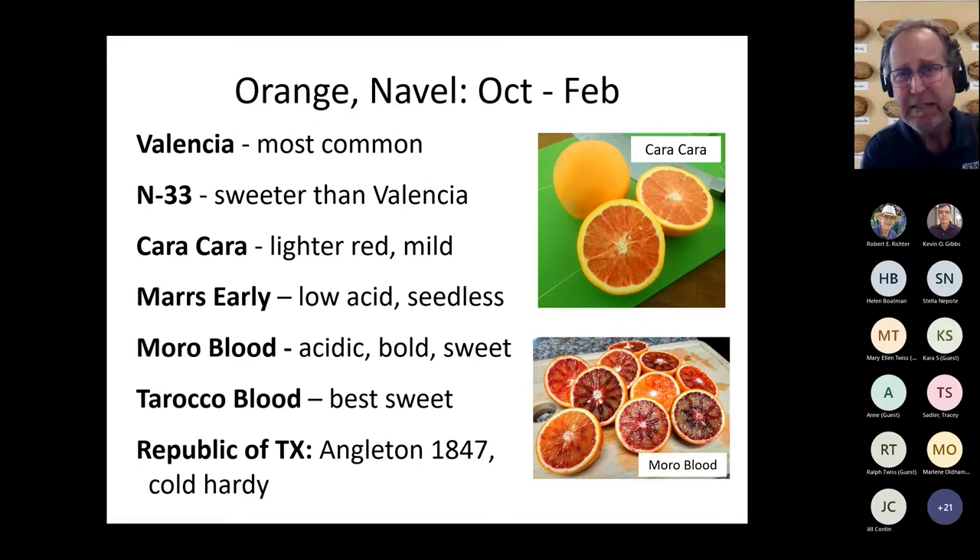Tarocco blood orange — I've got some cultivating in my backyard now and I'll share results later. Republic of Texas navel orange is known to be the most cold-hardy citrus, discovered in Angleton in 1847 — a good choice if you live in a county that gets colder. If you prefer less acidic citrus, try Cara Cara; for bold citrus flavor, Moro blood orange is excellent. Not every variety suits every palate, so consider your taste preference when choosing.